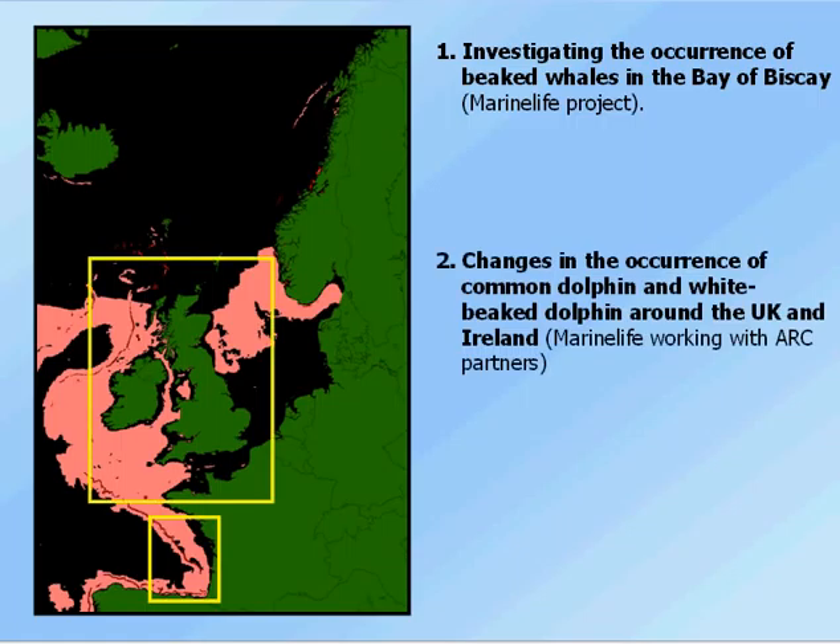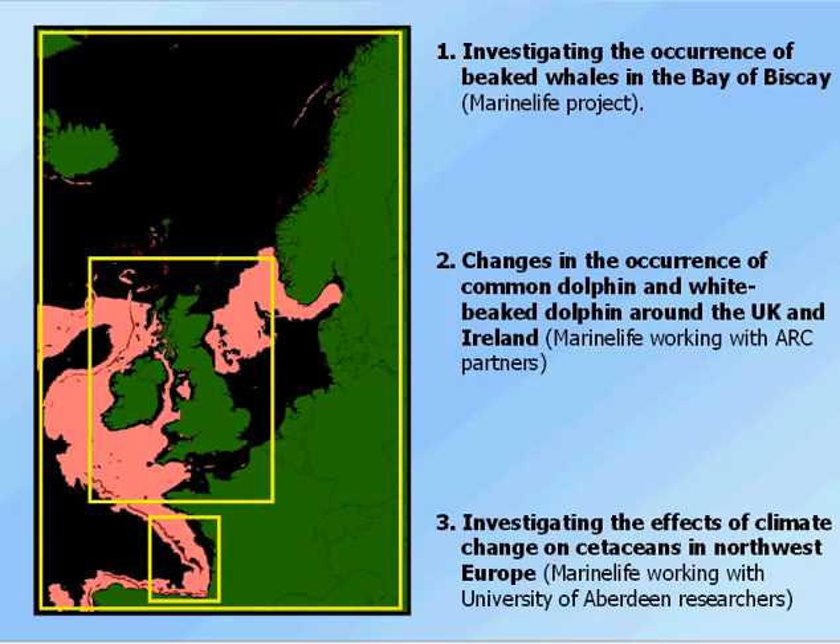The second project is looking at the change of occurrence of common and white-beaked dolphin around the UK and Ireland. This is an example of marine life working with the Atlantic Research Coalition partners to be able to provide pictures of what's going on across much wider areas than any group could on its own. And finally, I'm going to look at the work we've been doing at the University of Aberdeen with marine life data to investigate the effects of climate change on cetaceans in North-West Europe.